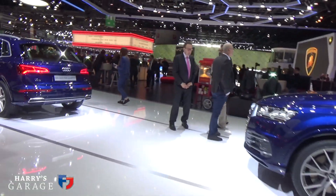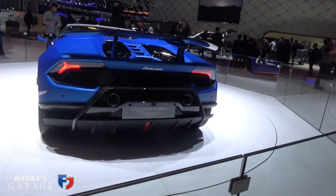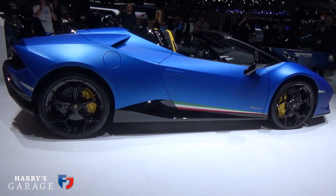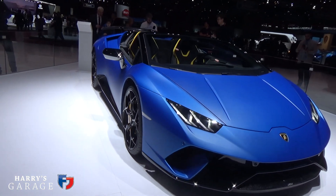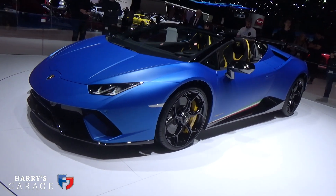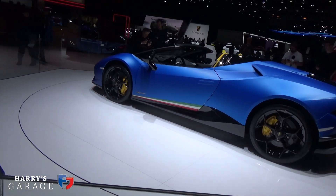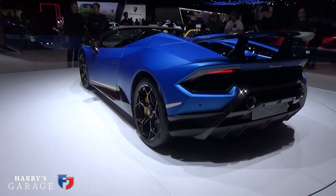Lamborghini's big unveil was the Huracan Performante Spyder. Disappointingly it adds quite a lot of weight — 120 kilos heavier than the regular coupe version. It has all the same aero as the Performante, including the valve-controlled rear spoiler, but it's not going to be quite as pure a drive as the Performante coupe. It's about £25,000 extra. I would just have a regular Performante. A bit like you don't get a convertible Porsche GT3. I also wish they'd start ditching the four-wheel drive — it's time true performance Lamborghinis reverted to two-wheel drive.